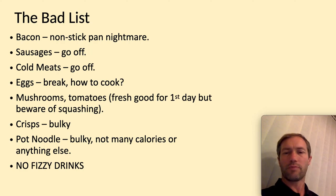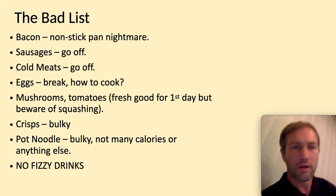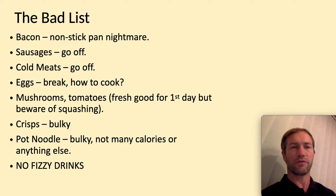So the bad list — you could bring some of these but you've got to be careful. For example, bacon is going to stick to your pan and it's also going to go off — you can't refrigerate it. The same with sausages, hams, and stuff like that. You can't keep them cold, so there's the potential for food poisoning there.